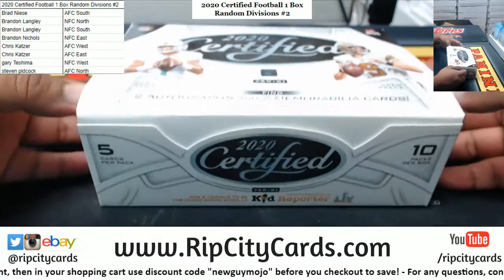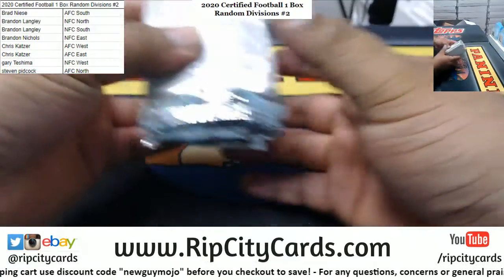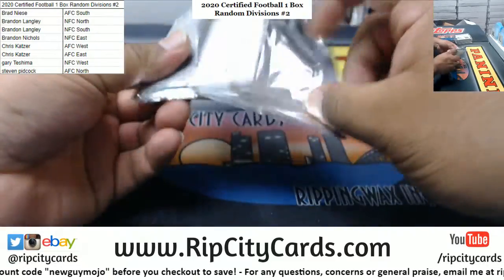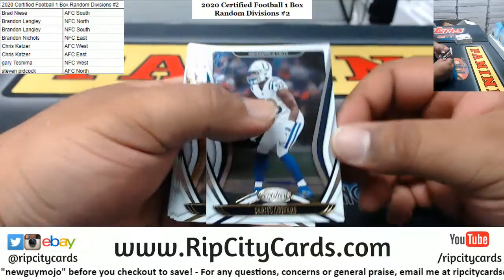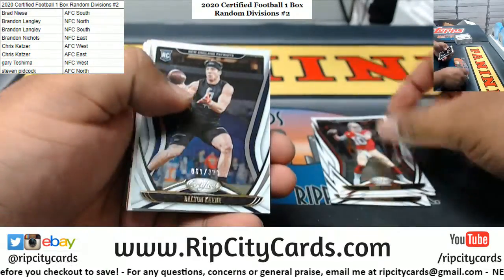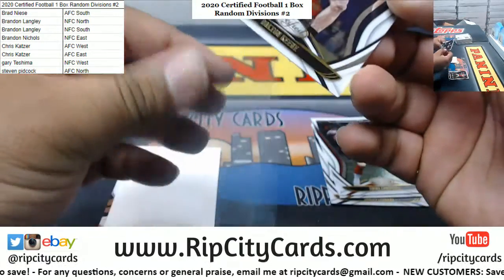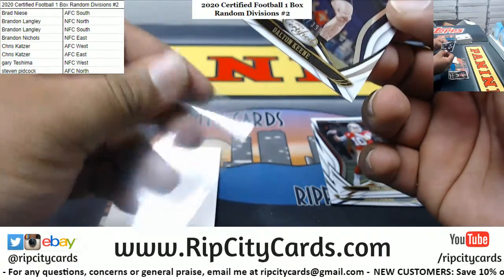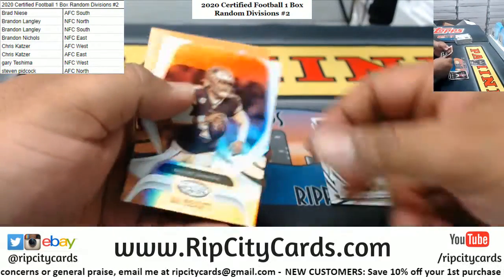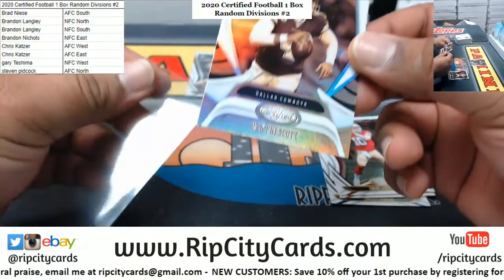See what we got. Good luck everybody. Here we've got Darius Leonard, Roethlisberger, Garoppolo, Dalton, Keen rookie to 399 for the Patriots. We got the Dak Prescott gold team and it's it for the Boys.